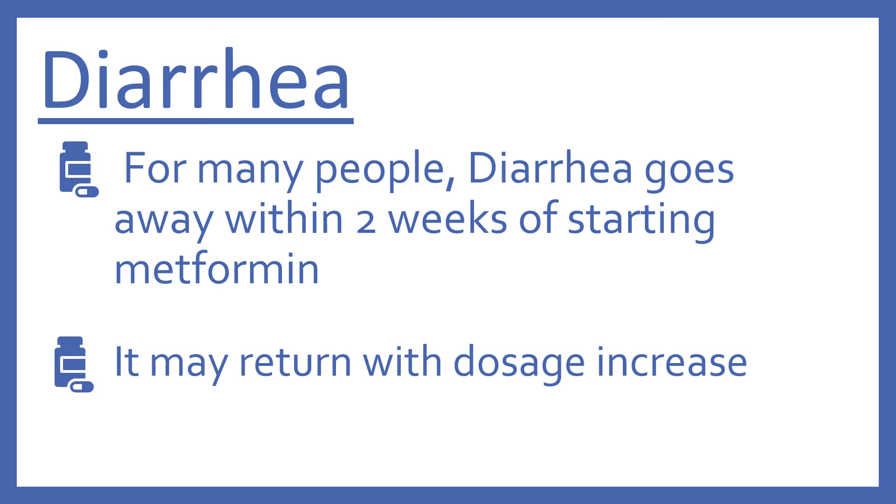For many people, diarrhea goes away within two weeks of starting metformin. But if your dosage is going to be increased, know that it may return with that dosage increase.